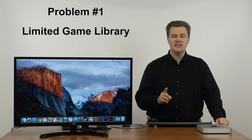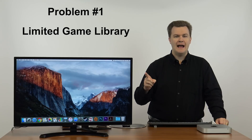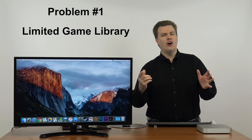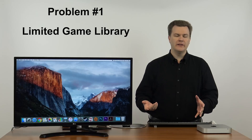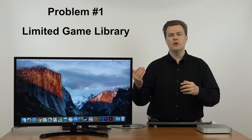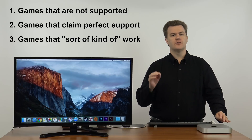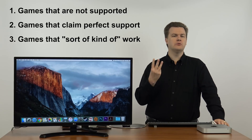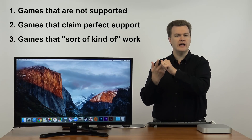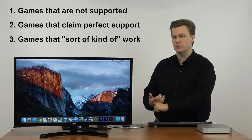The first thing I don't like is the fact that the game library on Mac is so incredibly limited. I knew that going into this, but even knowing that, I was frustrated by what did and did not work — even what I thought would work. You've got three basic groups of games: games that claim no support at all, games that claim perfect support, and games that sort of kind of say they will work.